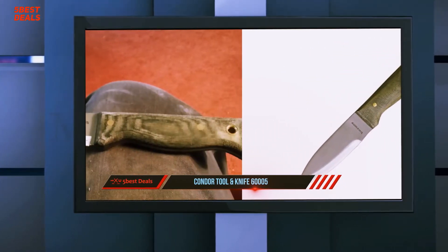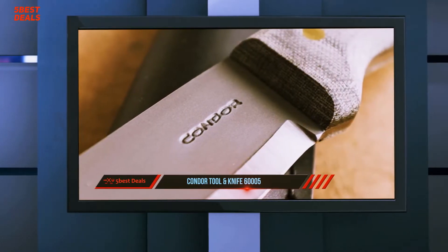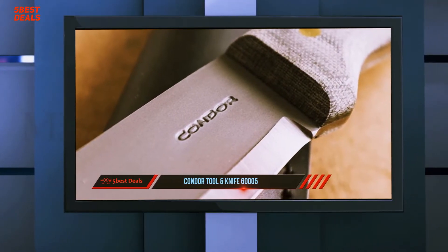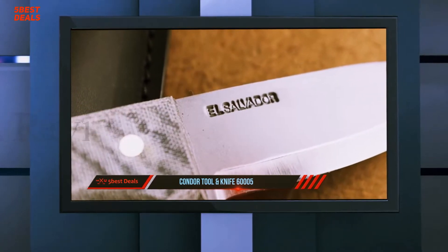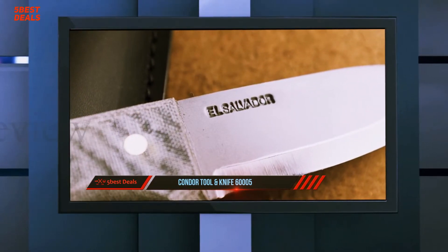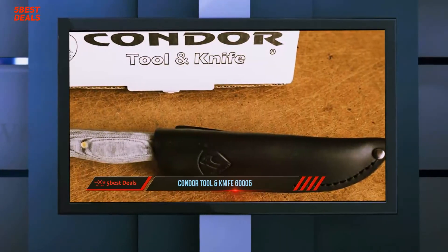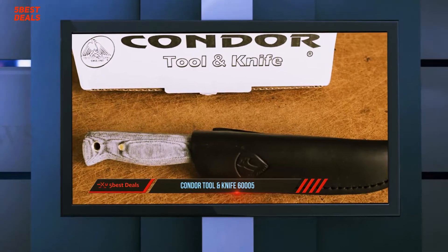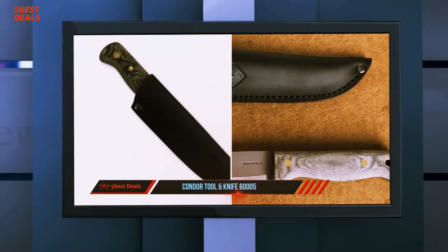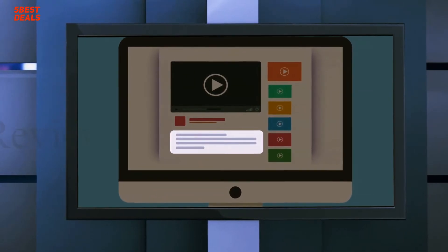It has a comfortable micarta handle with a large lanyard hole, and the 1075 high carbon steel blade has a Scandi edge for maximum sharpness. The leather drop sheath makes for a great overall carry system, being both high class and ultra durable. The knife may seem relatively compact in size, but once you have it in your hands you'll realize the full potential of a compact design and how easily it can be carried. For more information and price, check out the product links in the description.